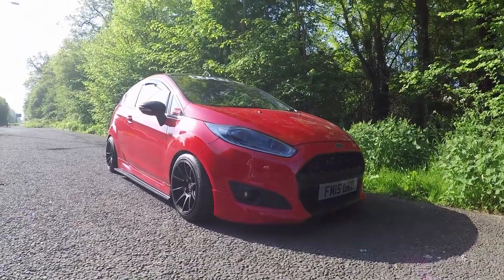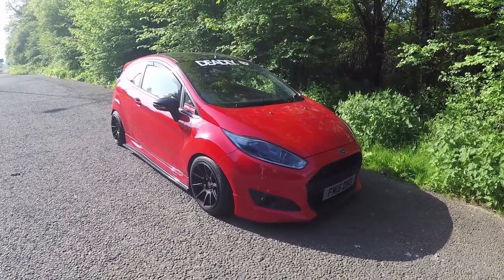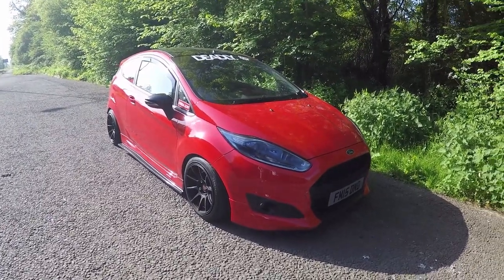Do you have a name for it? A name? Yeah. My car's called Mandy — nah, Madison. Madison. Yeah.